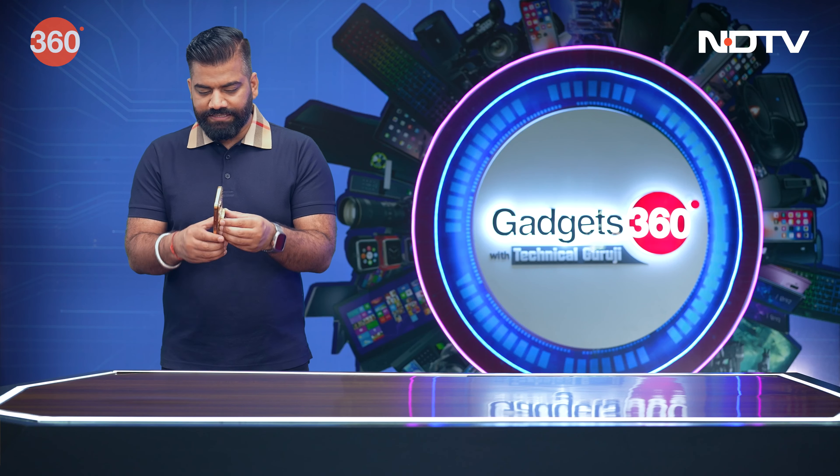Hello friends, welcome back after the break to your favorite show, Gadgets 360 with Technical Guruji. Before the break, I was showing you some interesting information around interesting gadgets, but now it's time to share a very interesting tip. This week I've got something very interesting.